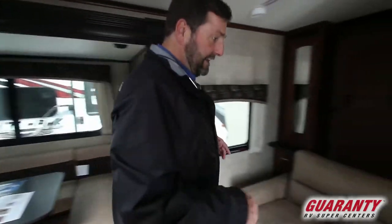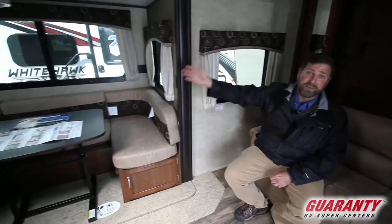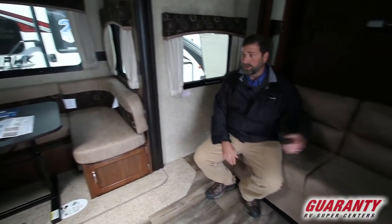This trailer also has a couch, giving you a very big social area. If people are sitting in the dining area, it's like a big sectional, and we've got sofa space as well. The TV is located properly for all of the seating — it's not with the kitchen right in the middle — so everybody can be in here moving around. It's really got good traffic flow and a comfortable area.